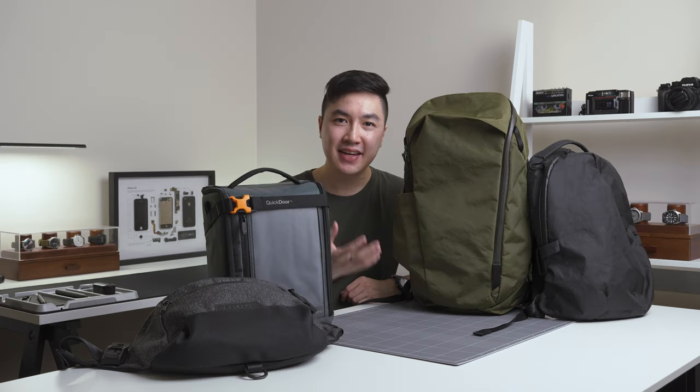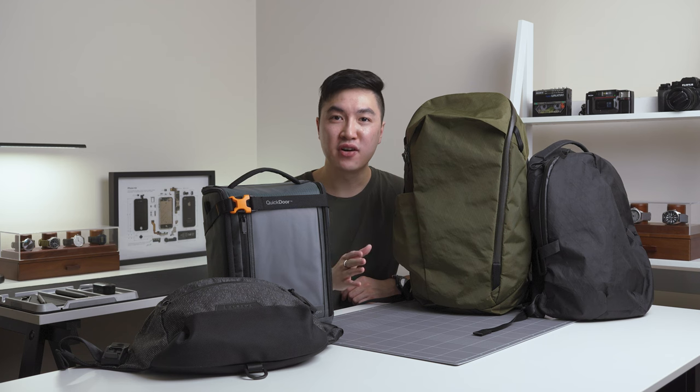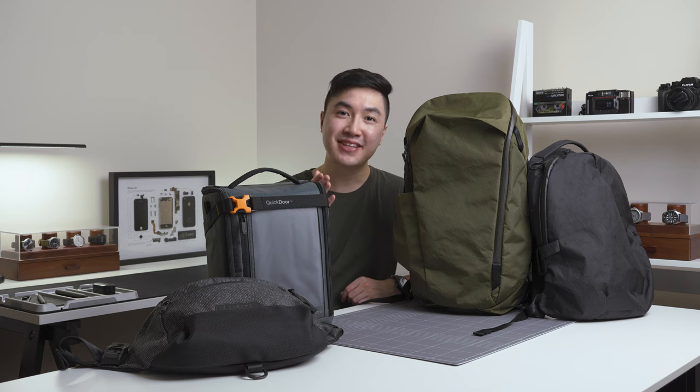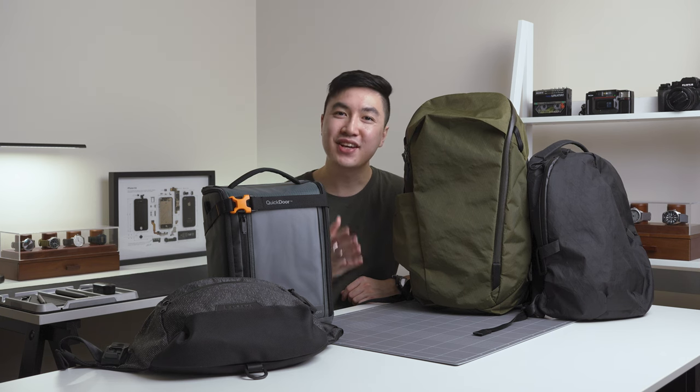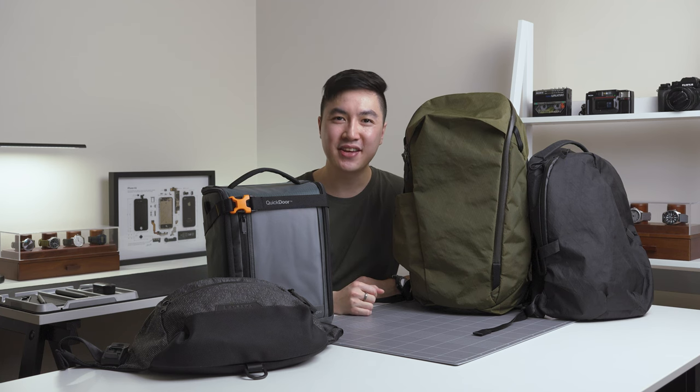And that covers all of the gear I'm taking with me on this trip to Hong Kong. Let me know your thoughts on my setup in the comments. If you enjoyed this video, you might want to check out the video on the screen where I talk about my travel setup for a road trip. Thank you so much for watching and I'll see you in the next video.